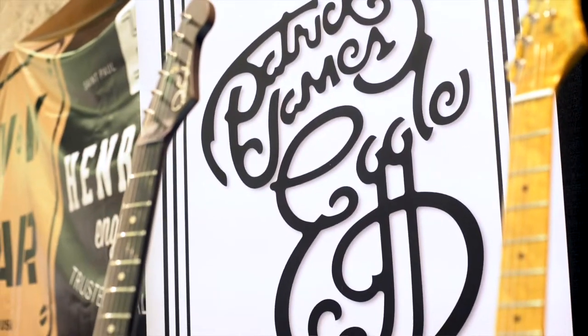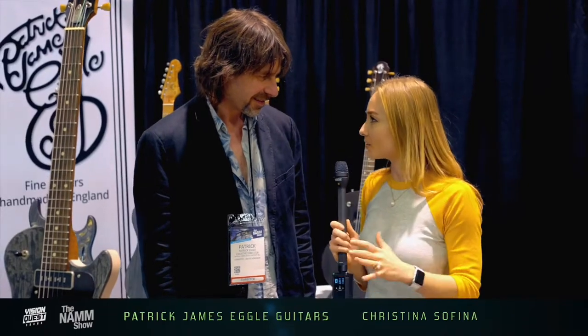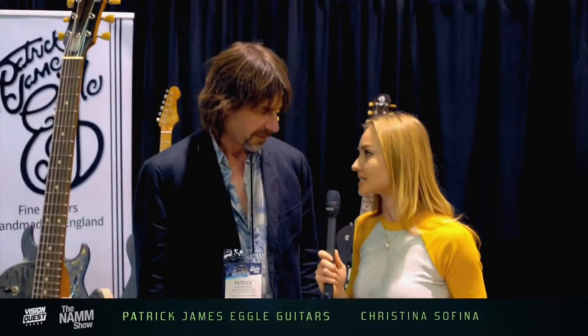We're here at Patrick James Eggle guitars. So Patrick, tell us a little bit about your guitars. What is the latest and the greatest?